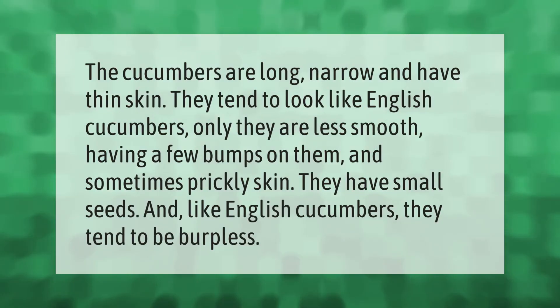The cucumbers are long, narrow, and have thin skin. They tend to look like English cucumbers, only they are less smooth, having a few bumps on them and sometimes prickly skin. They have small seeds and, like English cucumbers, they tend to be burpless.